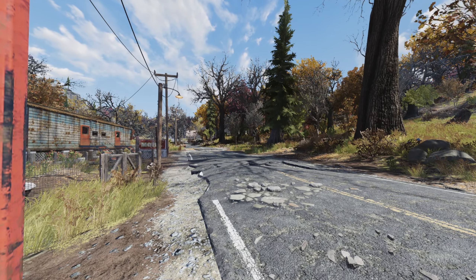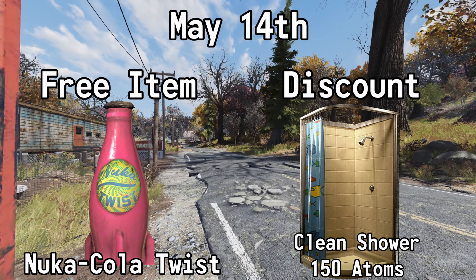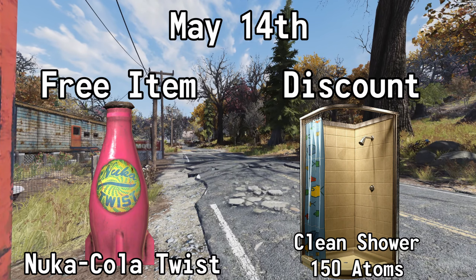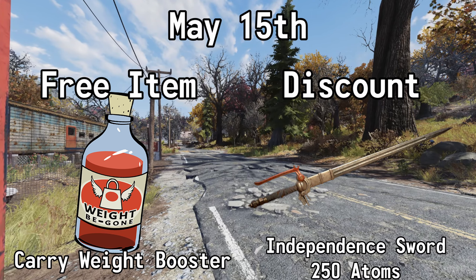Y'all sit back, relax, and let's talk about the deals. Starting on May the 14th, you can get a Nuka Cola Twist for free, and you can also get 50% off the Clean Shower — normally 300 atoms, but with this deal it's 150 atoms. May the 15th, you can get a Carry Weight Booster for free, and also 50% off the Independent Sword — normally 500 atoms, but with this sale it's 250 atoms.